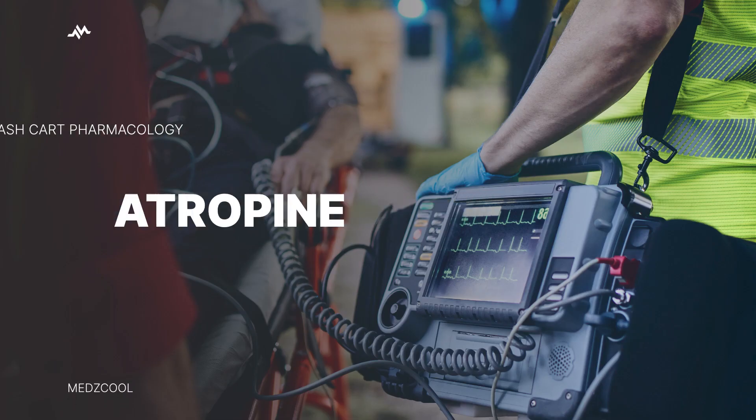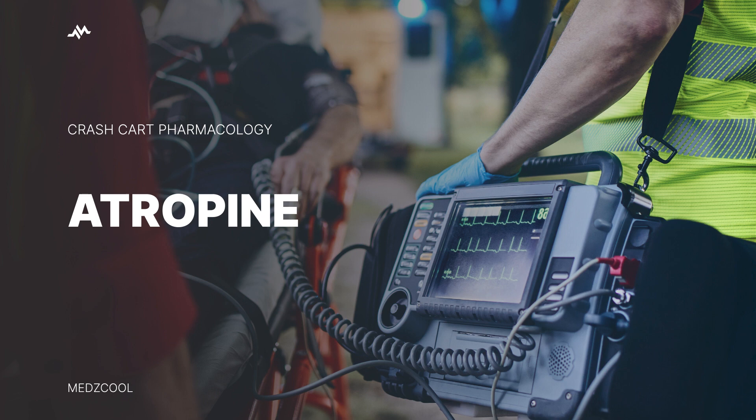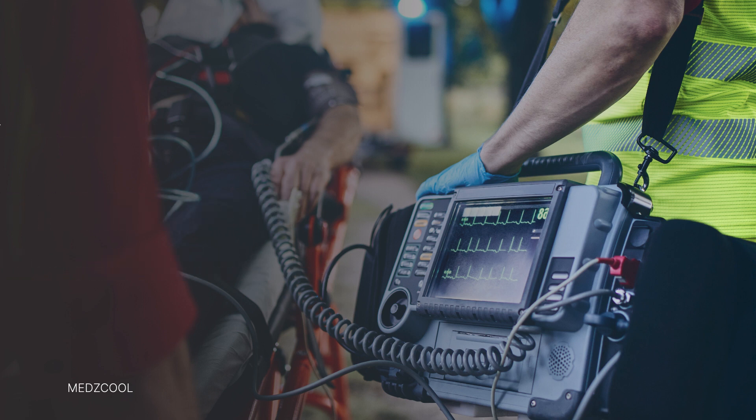Greetings, future healthcare professionals. Today, we're diving into atropine, a vital first-line treatment in advanced cardiovascular life support for symptomatic bradycardia. But how exactly does atropine work its magic in managing bradycardia? Let's explore further.